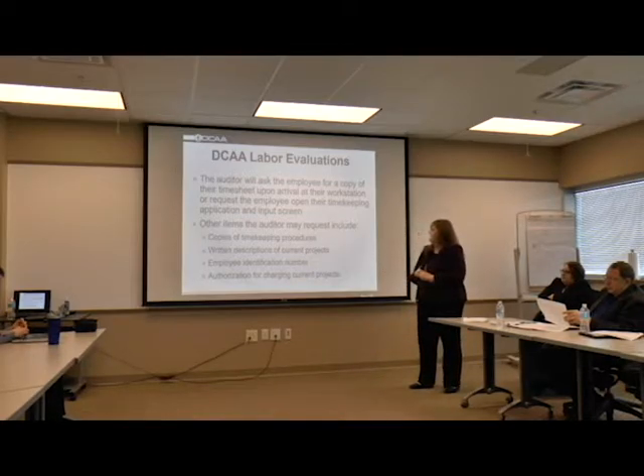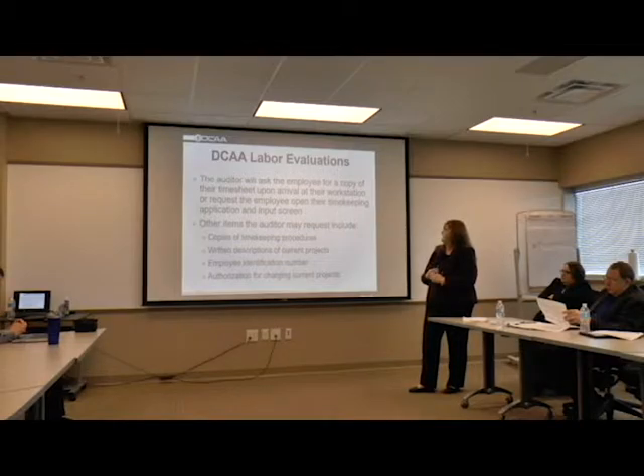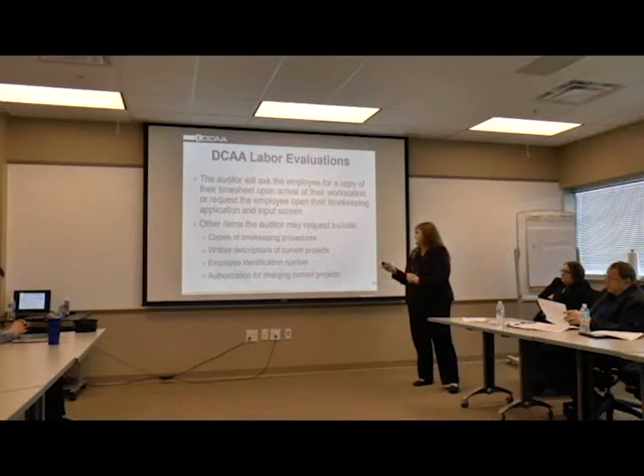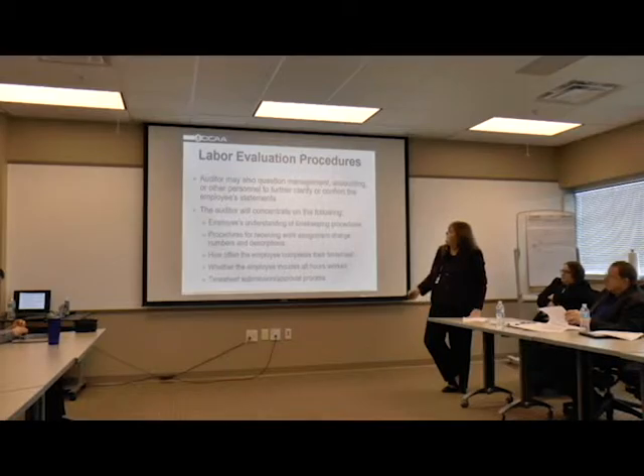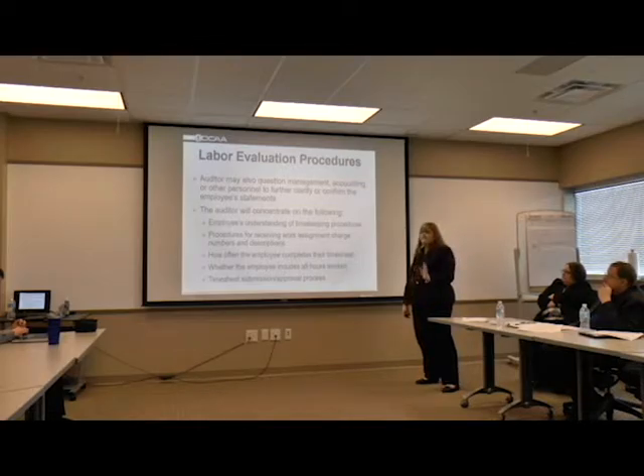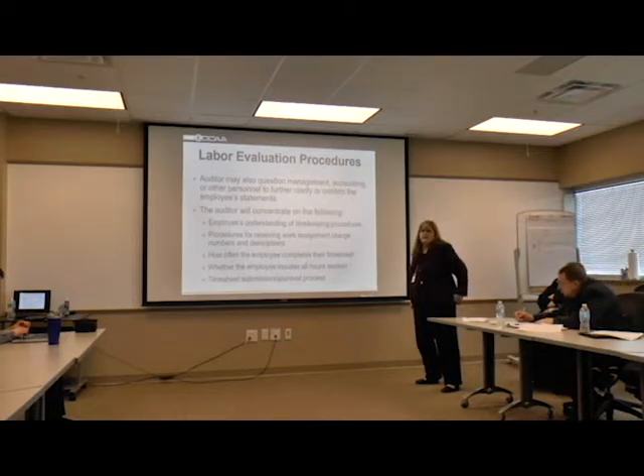Other items may include copies of their timekeeping procedures, a written description of their projects, their identification number, and authorization for charging their current projects. At the beginning of the contract, when they start working, they should get a job description of their scope of work and what the charge number is, so the employee knows exactly what they're working on and what they're required to do. The auditor may also question management, the accounting system, or personnel to further clarify and confirm the employee's statements. If something just doesn't add up, it's okay for us to talk to them as well.